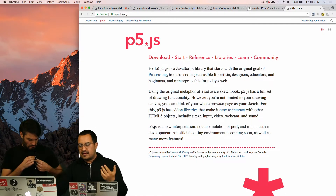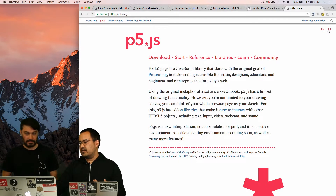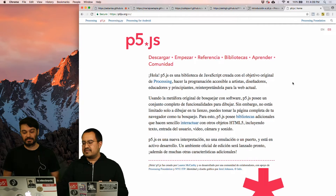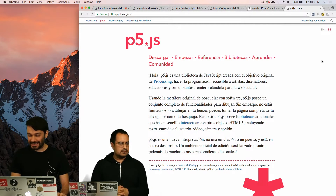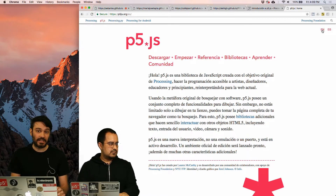It lives on P5JS.org. And now in this upper right corner, you have a button that says ES, and you can click on it, and now the website is available fully in Spanish. So the first announcement is that the P5JS website, which is P5JS.org, which has always existed in English, is also now available in Spanish.